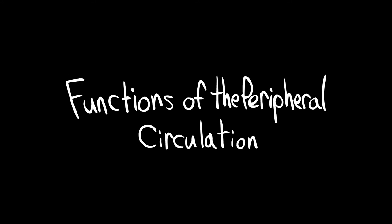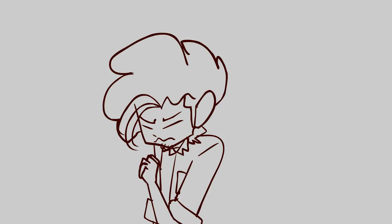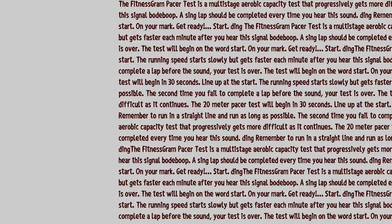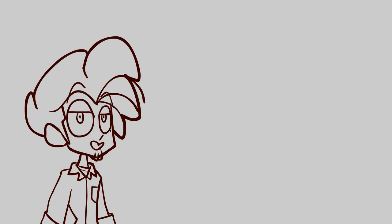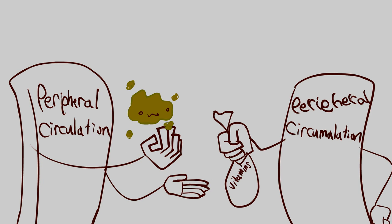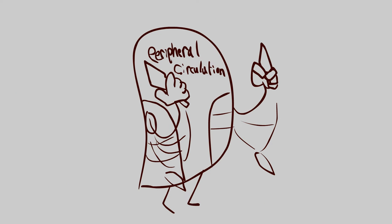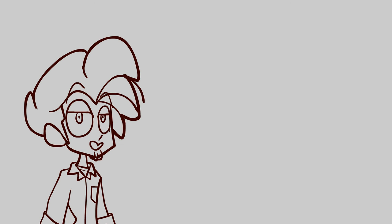Starting with the functions of the peripheral circulation. This is a pretty simple one. What peripheral circulation really is, is that it functions to carry blood, exchange nutrients and gases, transport hormones, regulate blood pressure, and direct blood flow. On to the next one.